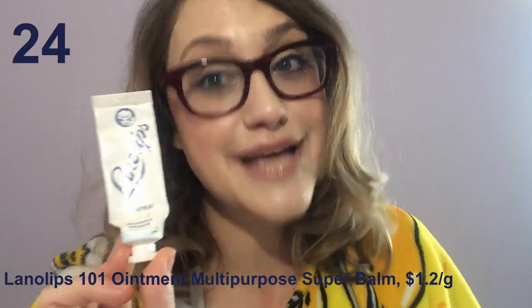Lanolips 101 Ointment Multi-Purpose Super Balm — another product that is just nothing but hype. It's sold in Anthropologie, which is a dead giveaway. It's supposedly really fancy medical-grade lanolin, and that's it — that's all there is in this. I expected better things, but it's just mildly protective and that's basically all you can hope for. You'll go through it really quickly, it doesn't last very long, and I don't want hype — I want results.